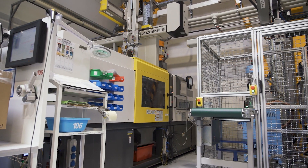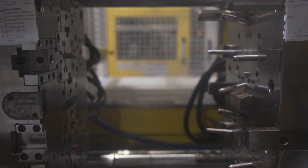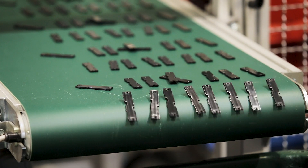Our current fleet consists of 11 FANUC machines. They have a closing force of 100 to 150 tons and are equipped with 18 to 32 size worms. We often use these machines to produce thin-walled products.